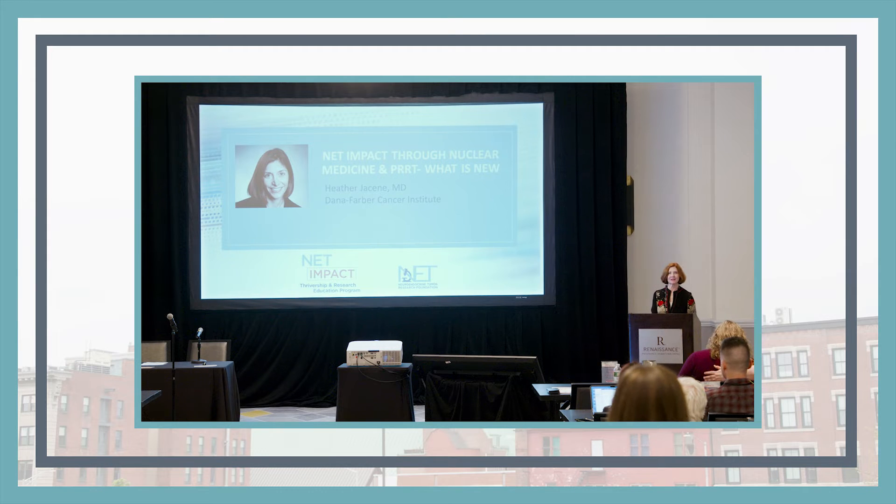When we talk about tools in the toolbox and different types of treatments, there's been so much interest in PRRT, or maybe you've heard it referred to as RLT, even before it was approved in the United States because it was available in Europe for many years. Our expert to talk about that today is Dr. Heather Jaycene.